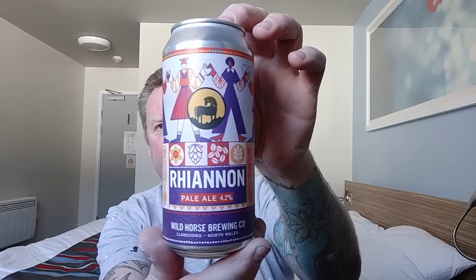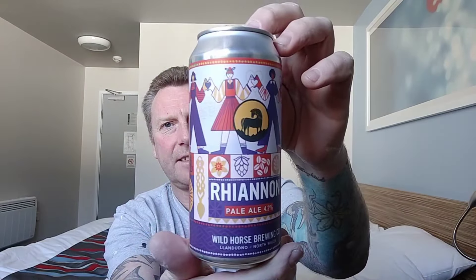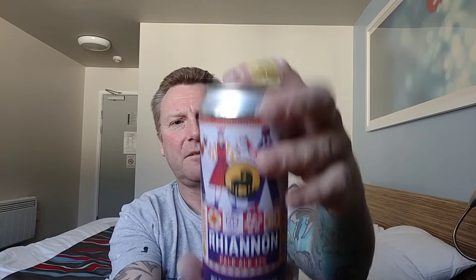Next one is a can of their Rhiannon — it's a Pale Ale coming in at 4.2%. Beautiful artwork yet again, lovely artwork, and like I say all 440ml cans.